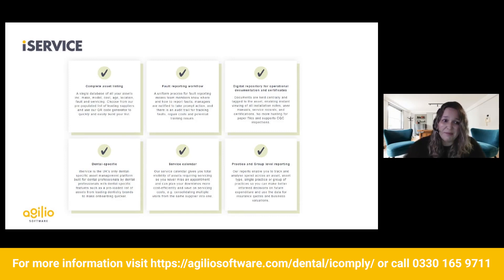For those of you that know me, I am a big fan of working smarter and making everyone's life a little bit easier. So that's why I want to chat quickly about iService. It's the UK's first dental specific asset management service, and it's absolutely brilliant because I'm a fan of working smarter.